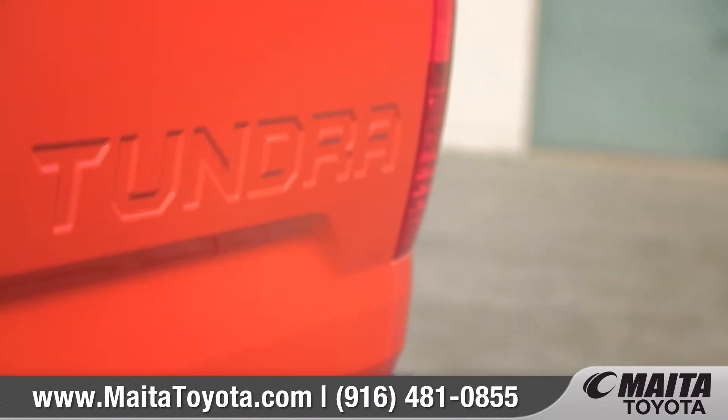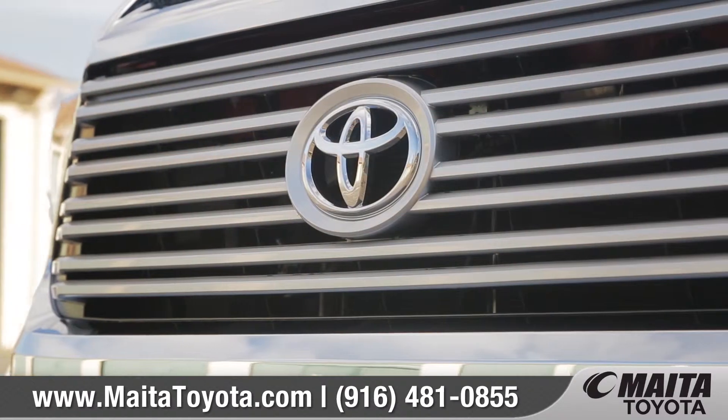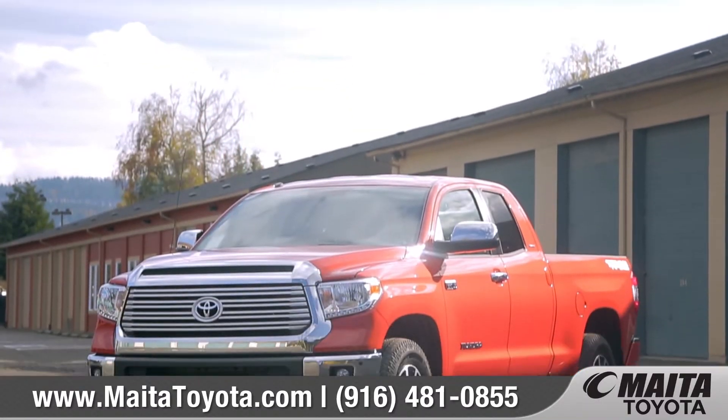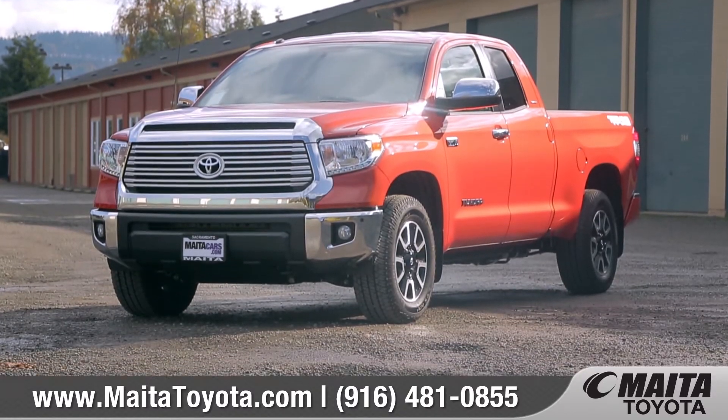Tundra has the full-size strength to tackle everything the weekend, the work site, and your family can throw at it. So come down and see us and check out the 2016 Toyota Tundra.